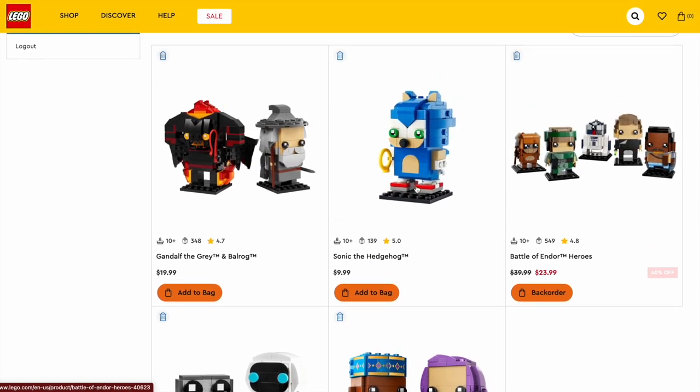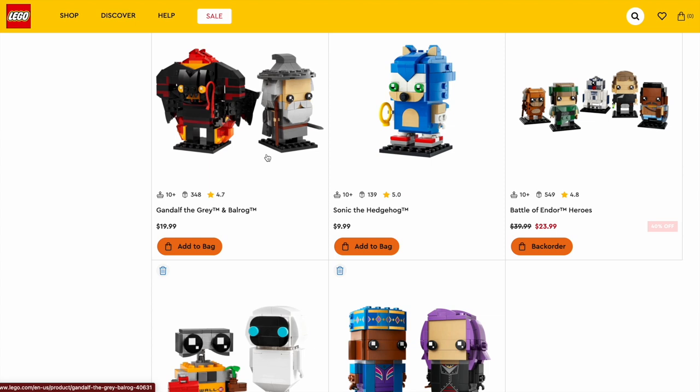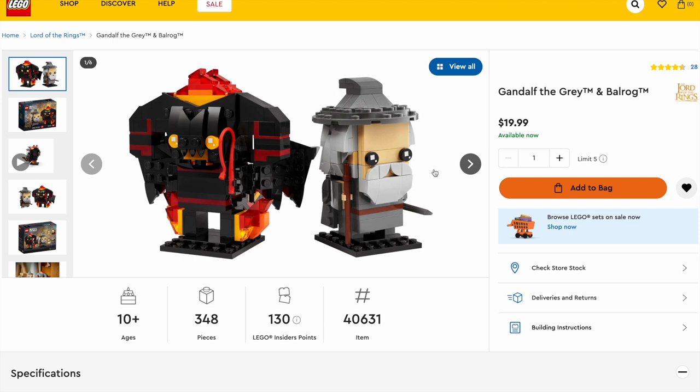I'm leaning definitely more towards the Wally Brickheadz and the Gandalf the Grey and Balrog. Overall for the entire year, I have to say the Gandalf the Grey and Balrog. This has been the most sold Brickheadz ever, I believe. Such a good idea — getting a character we would probably never get in Balrog, paired with such an iconic character in Gandalf the Grey. In my opinion, that is the best Brickheadz set of the year.